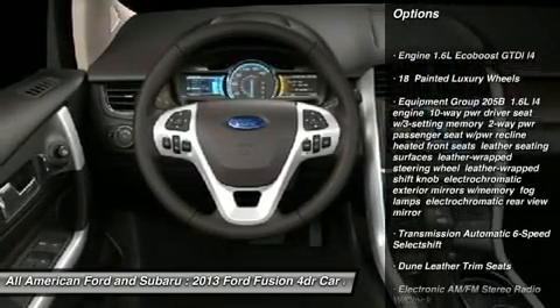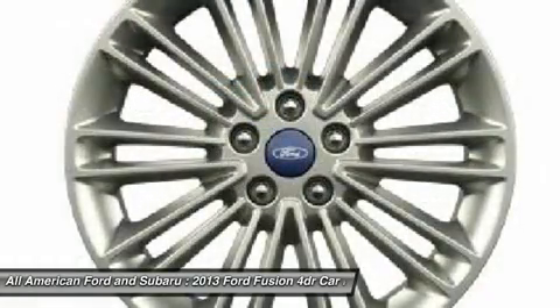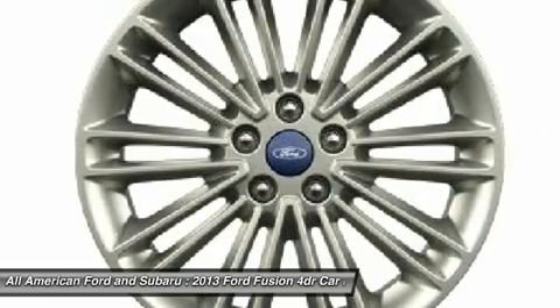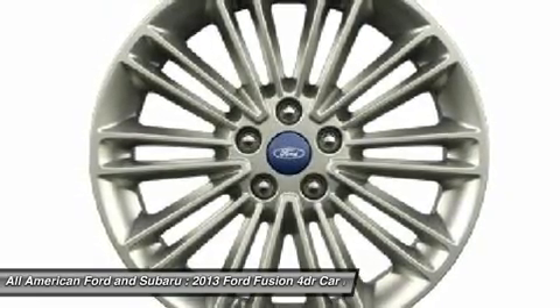Steering wheel audio controls, anti-lock braking system, air conditioning, adjustable steering wheel, power steering, keyless entry, aluminum wheels, floor mats, four-wheel disc brakes, cruise control.